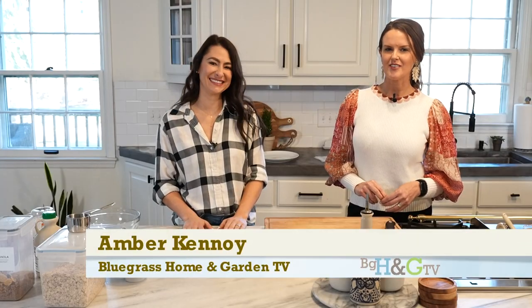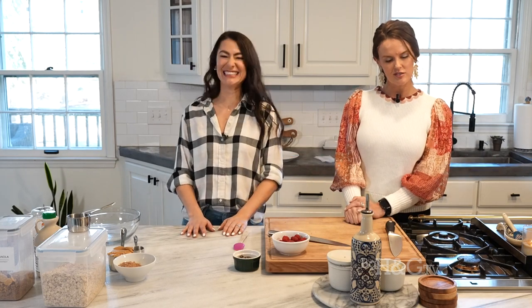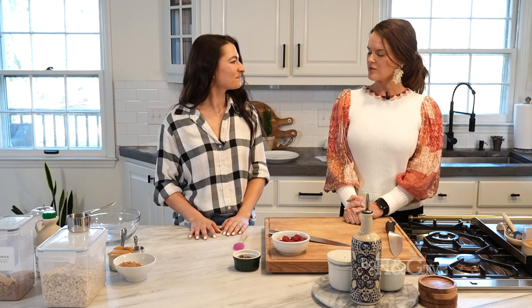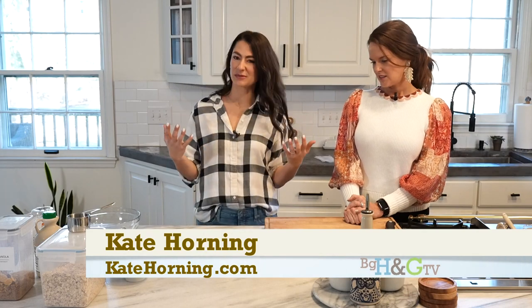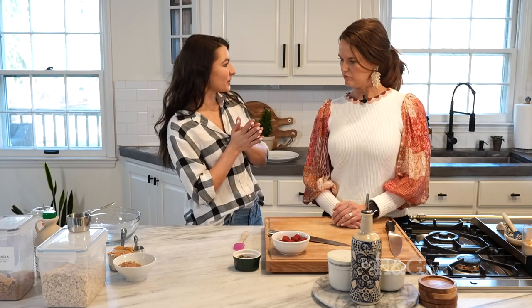Thanks for keeping it here on Bluegrass Home and Garden TV. Kate Horning is with us and we're making some healthy, delicious snacks. A lot of people have new year's resolutions or are trying to live a little bit healthier this year, and this is a great way to hopefully meet some of those goals — make it easier — and again, making things that taste delicious that are also going to fuel you with lots of protein.